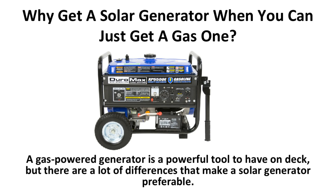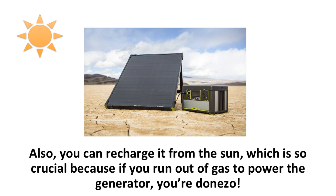Why get a solar generator when you can just get a gas one? A gas powered generator is a powerful tool to have on deck, but there are a lot of differences that make a solar generator preferable. For starters, a solar generator makes no noise like a gas one does, and there are no fumes, so you can have your generator inside the house if the power goes out to keep track of it. Also, you can recharge it from the sun, which is crucial because if you run out of gas to power a gas generator, you're done.